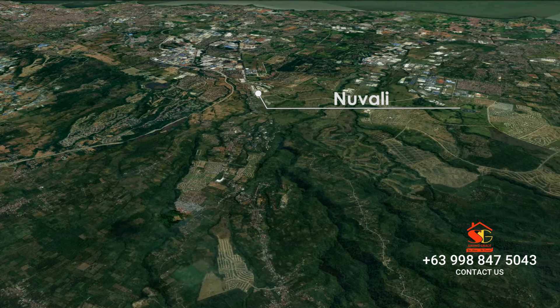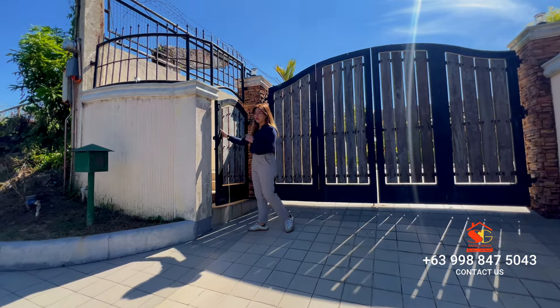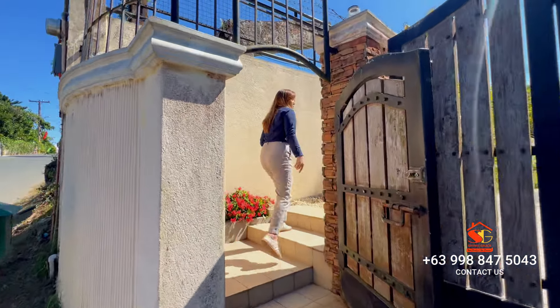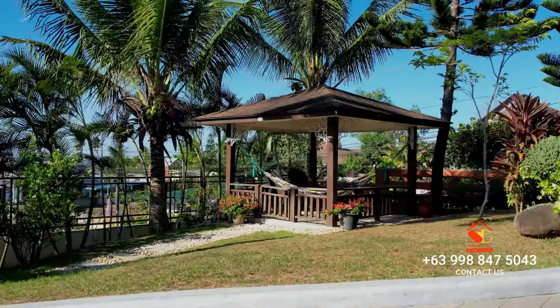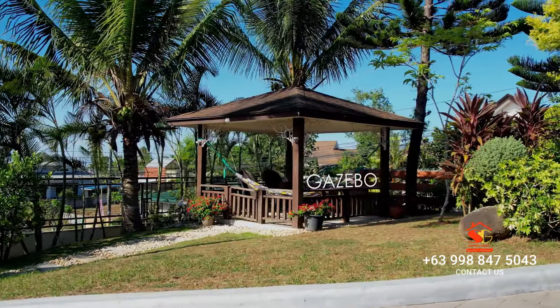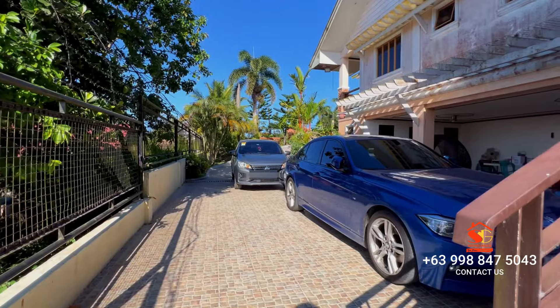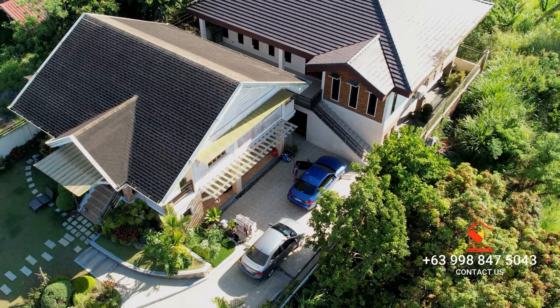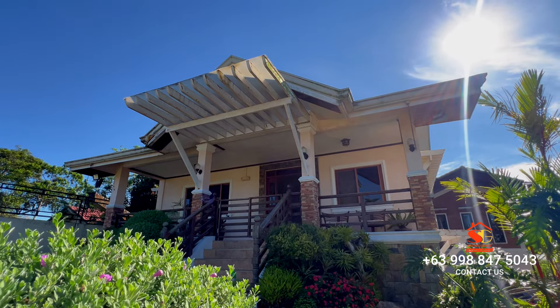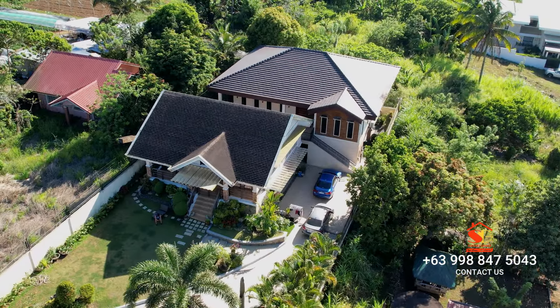Prepare to be wowed by what lies ahead. Right in front of the house you'll find two gates — one for vehicles and another for pedestrians. As you step inside, you'll be welcomed by your very own gazebo, inviting you to relax and unwind. And let's not forget the spacious driveway guiding you effortlessly to the parking area. This isn't your ordinary property — it's a two-in-one deal, meaning you get not one but two houses in one property. It's like having double the charm and double the comfort all in one amazing place.